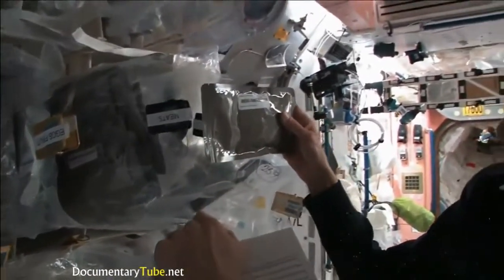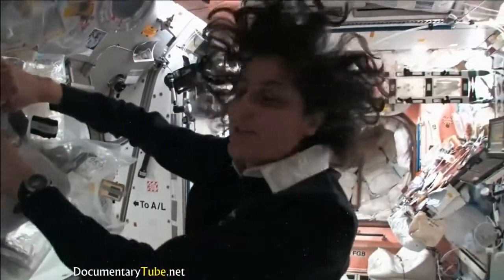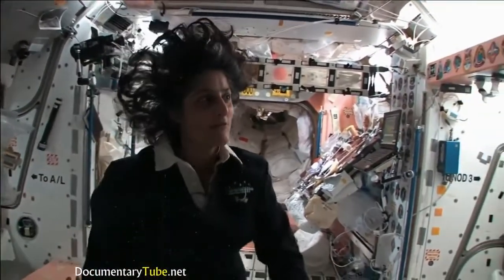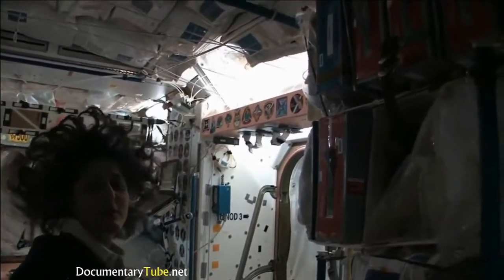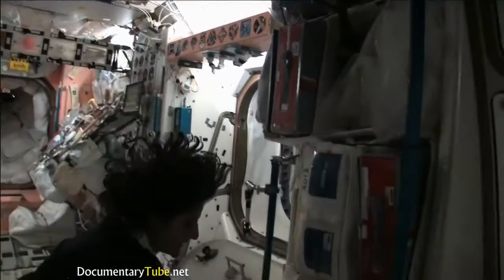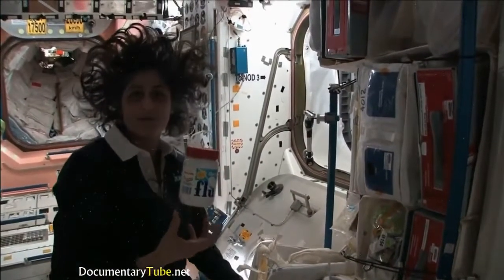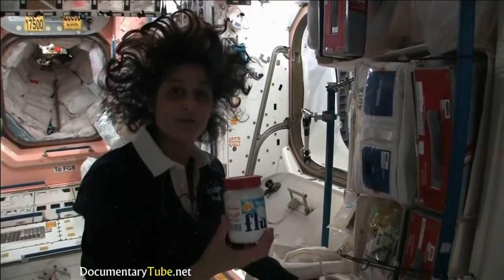Something like this — I'm pulling out barbecued beef brisket. Pretty yummy. Not only is this food made in the U.S., but we also have food from Japan and Russian food — all these red containers are filled with food from Russia. We get some specialty stuff, things we like, favorite items that your family can send up. I like fluffernutters, so I got sent some fluff to make a fluffernutter with peanut butter. So you have a lot of food up here — no problems.